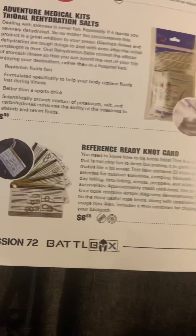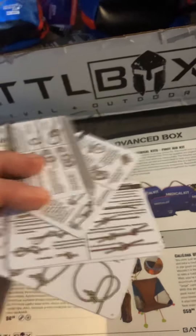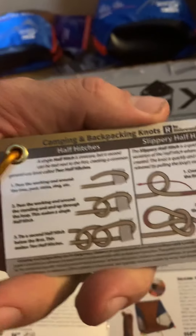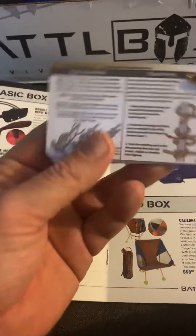The next item in the basic box is the Reference Ready knot card, which is pretty cool. It has a little lanyard so you can put it on your keychain or hang it on your bag, and it shows you how to do a variety of different knots. I tie a lot of knots at work, so learning other knots is pretty sweet.